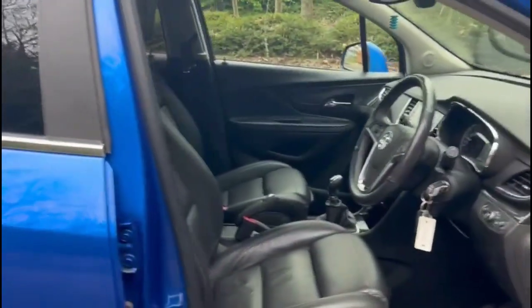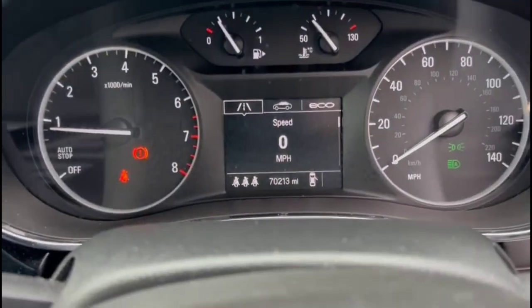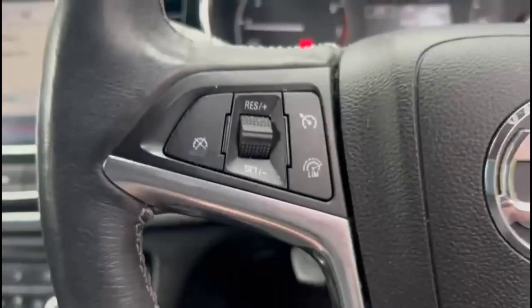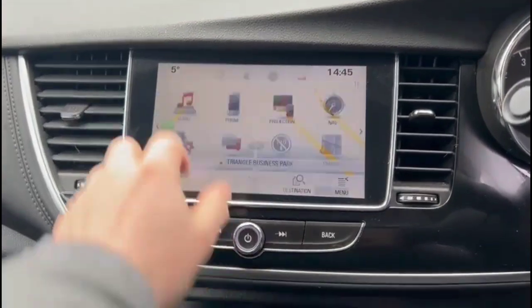Inside the front, there are sport star front seats, automatic lights, power folding mirrors, plus front and rear electric windows. There's a central display in the dashboard, cruise control plus audio and Bluetooth controls, an internal touchscreen with satellite navigation and DAB radio, and dual-zone climate control as well.